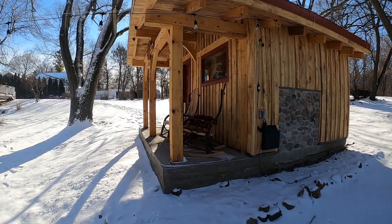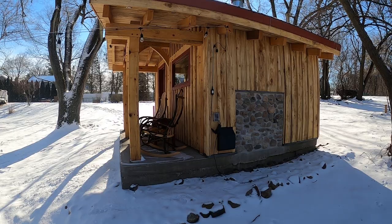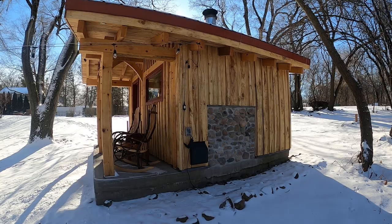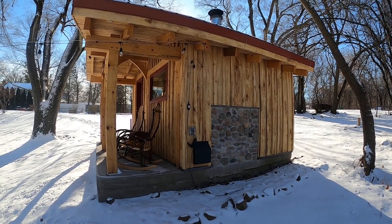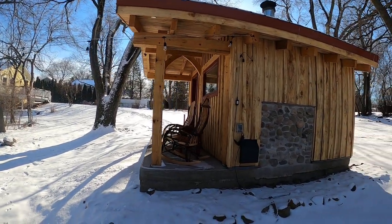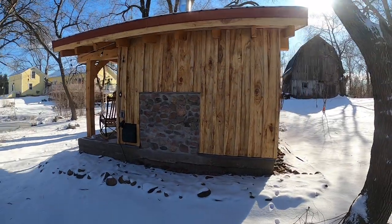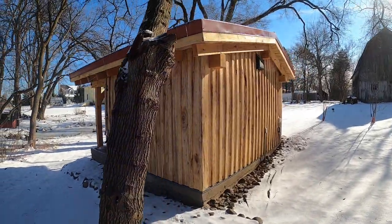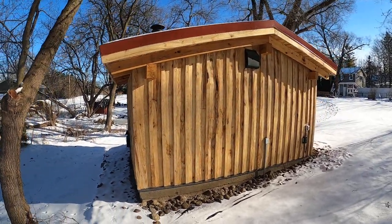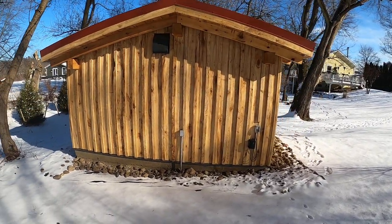Moving around the side, you can see I've got rocking chairs on the front porch. There's a vent here that you'll also see inside the sauna, as well as the stone hearth that you'll see behind the wood stove. The sauna is wired — I have some electricity, mostly for landscape lighting and interior lighting. Walking around the back, there's another vent up high in the sauna area, as well as the electrical feed and exterior outlet.